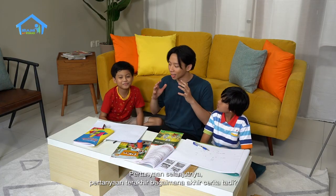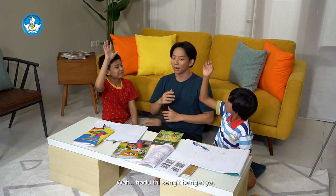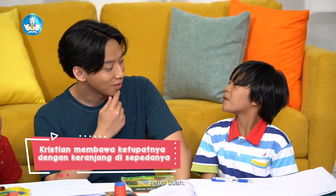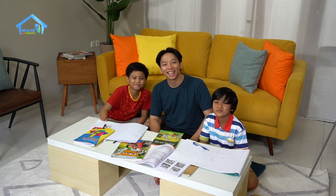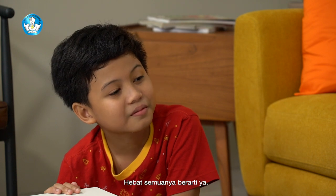Semangat. Pertanyaan terakhir: bagaimana akhir cerita tadi? Jadi akhir ceritanya, ketupat selesai dimasak, Kristian diberi ketupat oleh Ibu Rida. Kristian membawa pulang ketupatnya dengan keranjang di sepedanya. Betul, berarti sekarang skornya Bima 2, Dodi juga 2 ya. Hebat. Teman-teman di rumah, jawabannya juga sama. Hebat, berarti semuanya hebat ya. Kalau gitu sekarang skornya seri, 2 sama. Tepuk tangan dulu dong buat kita semua! (Semangat! Final question: How does the story end? The ketupat finished cooking, Kristian was given some by Rida's mother, and he brought them home in his bicycle basket. Correct! Final score: Bima 2, Dodi 2 - it's a draw! Everyone did great - let's give ourselves a round of applause!)